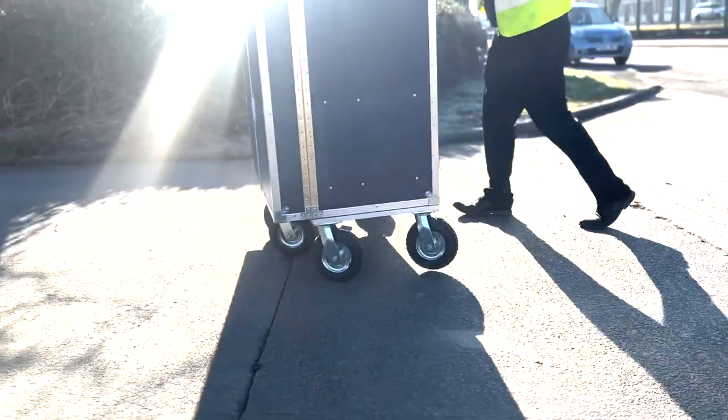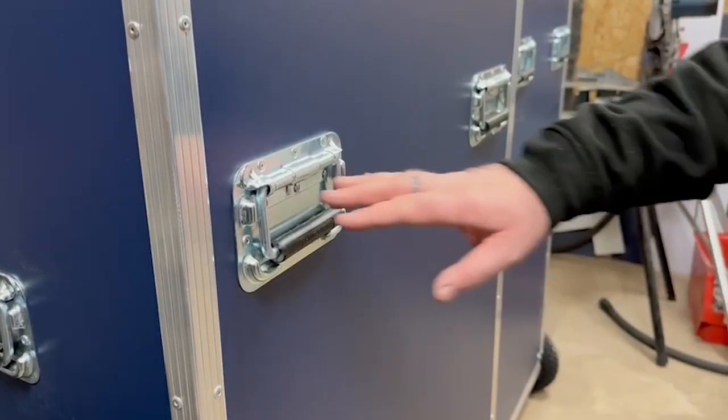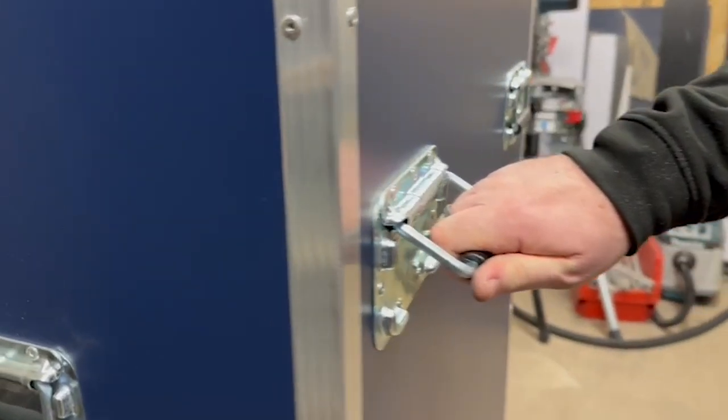Maneuverability is made easy with a combination of swivel casters and two fixed wheels. They are also fitted with spring-loaded surface handles that offer smooth movement when transporting.